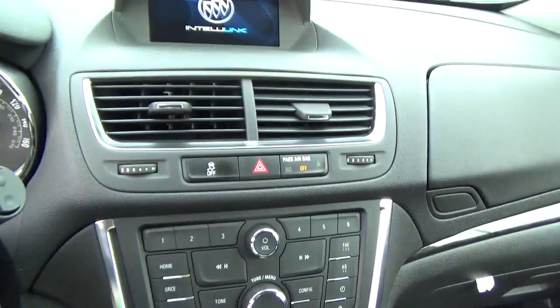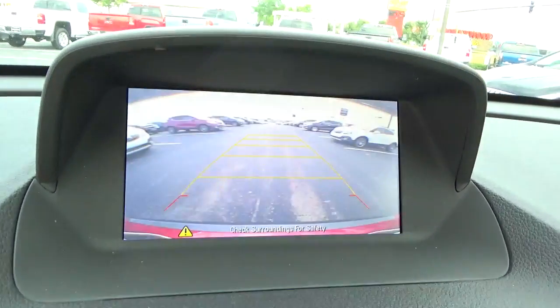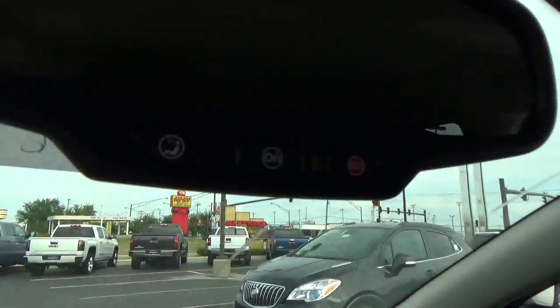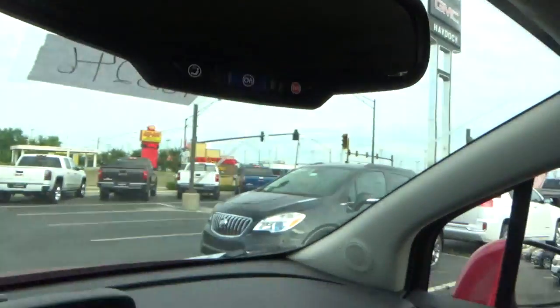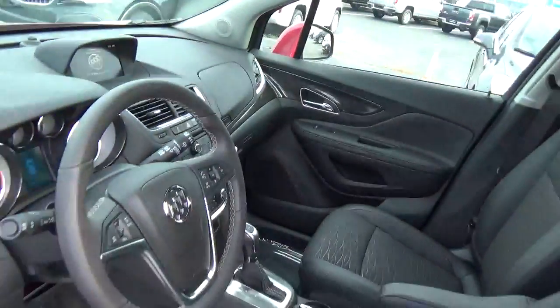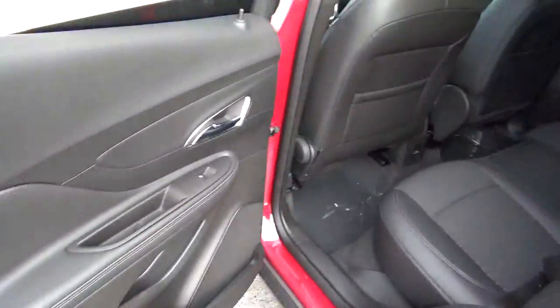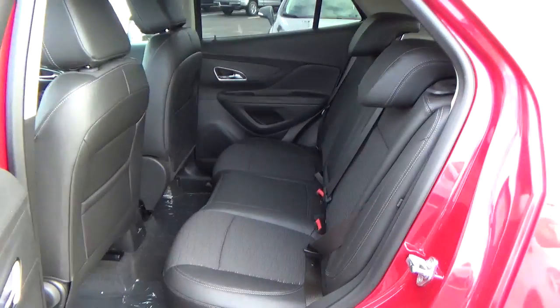Backup camera, OnStar, and folding rear seat.